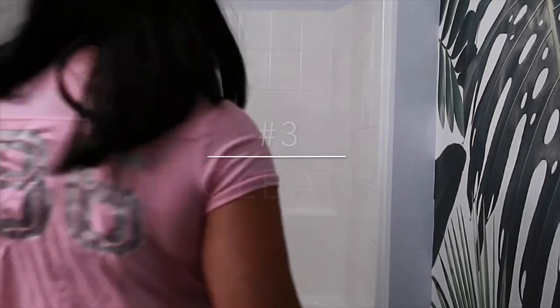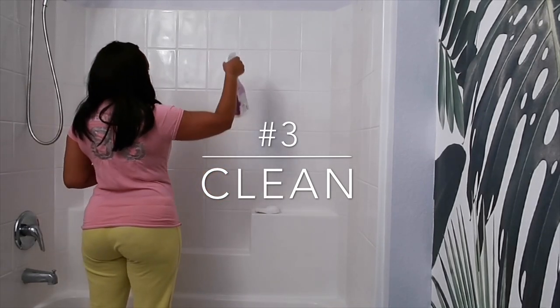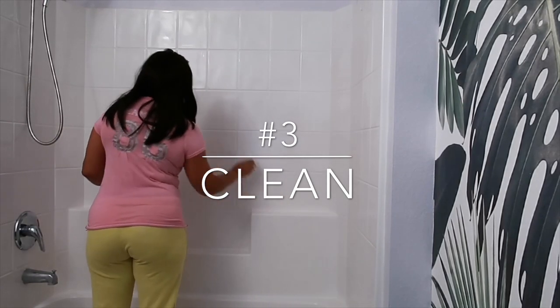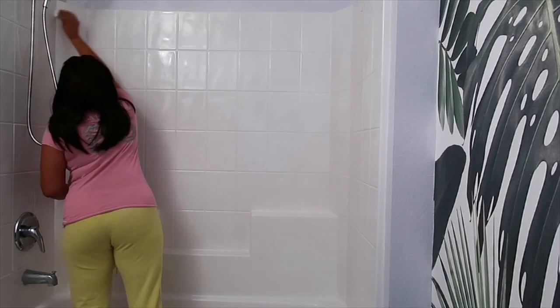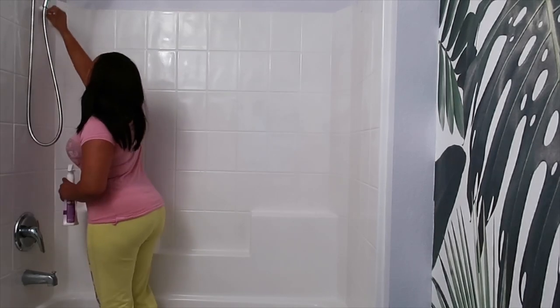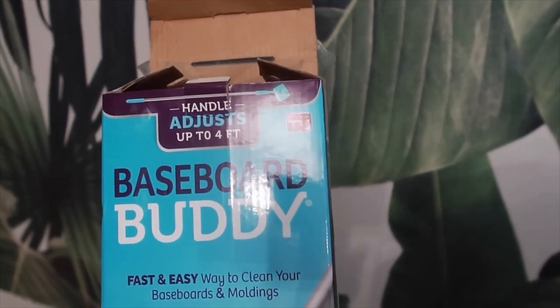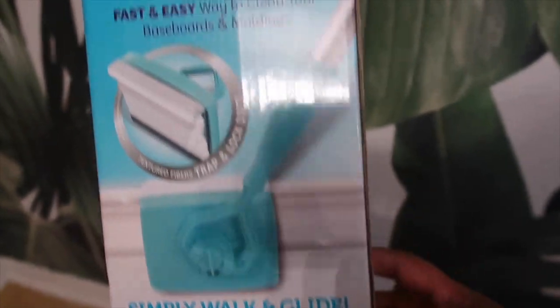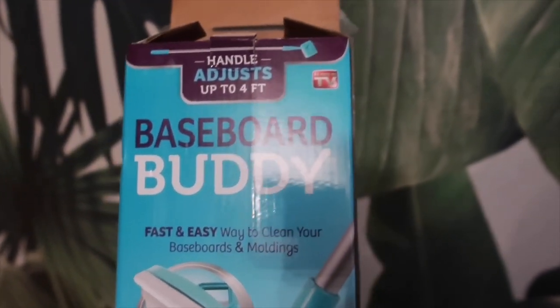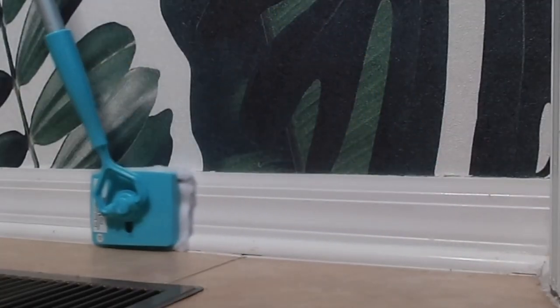The number three way to refresh your bathroom space is simply to clean. Maybe you're not in the market for new decor, or you're just loving what you already have, but sometimes your bathroom just needs a good scrubbing to add that luxe touch. You want to do a deep cleaning — I'm going to clean my baseboards using the Baseboard Buddy that I purchased from Amazon.